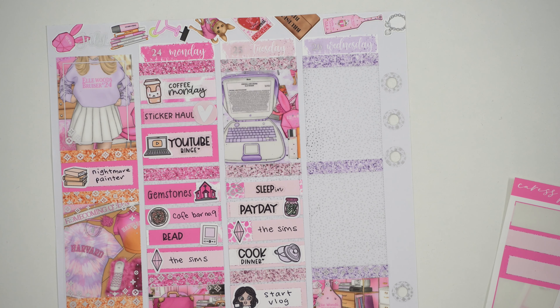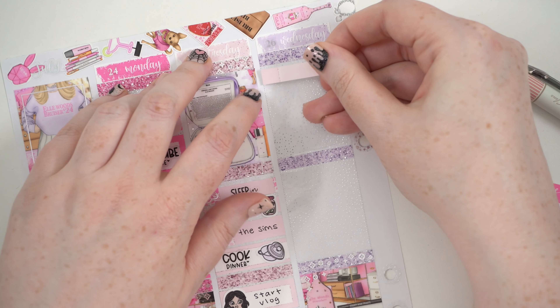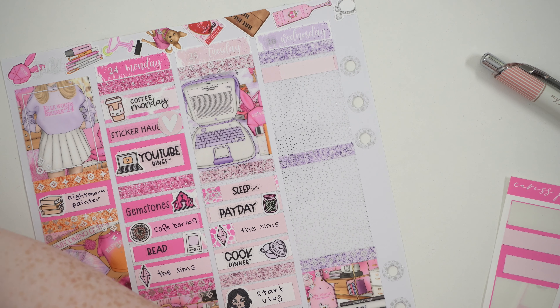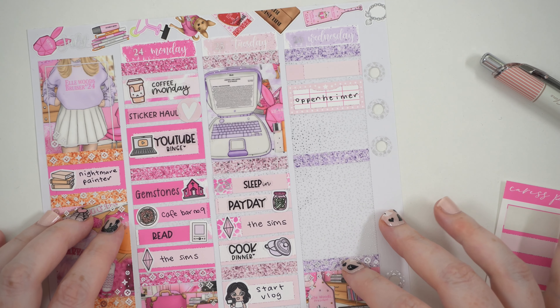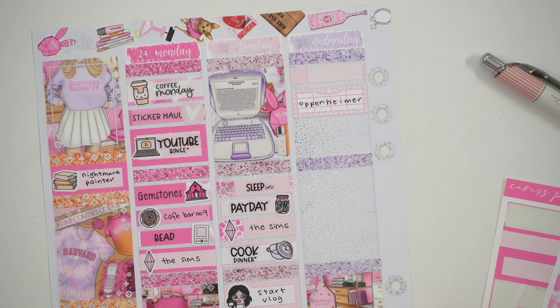Wednesday - I didn't do any work on Wednesday because we were out all day. We woke up around 9:30 or 10 and actually left at 11 to go see Oppenheimer because it started at 12:30, but we had to take the metro to the other side. The only movie marquee sticker in this set is light pink so I'm using that.